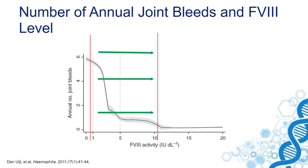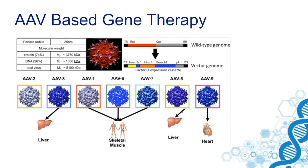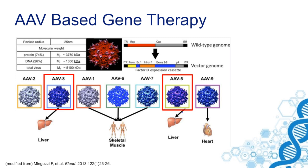Most studies currently performed for hemophilia gene therapy are using adeno-associated viruses, and especially AAV8 and AAV5 are most frequently used because they have a strong liver tropism.